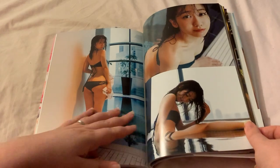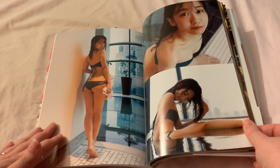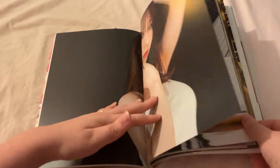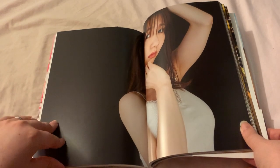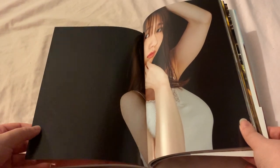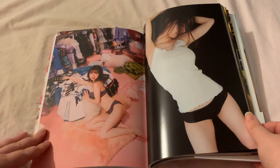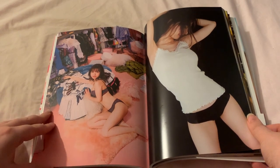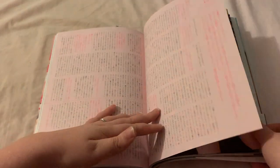This is actually the first Japanese photobook I've ever bought. I mean, I have Japanese photobooks of K-pop groups, but this is the first one I have of a Japanese act.